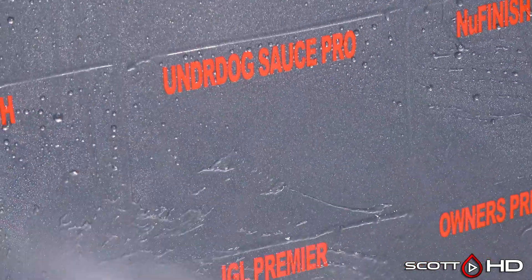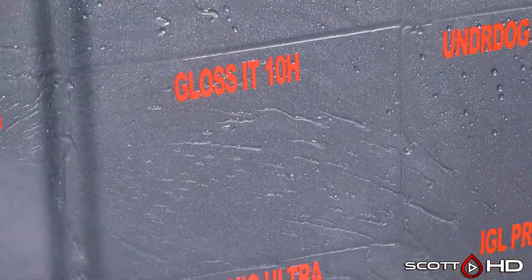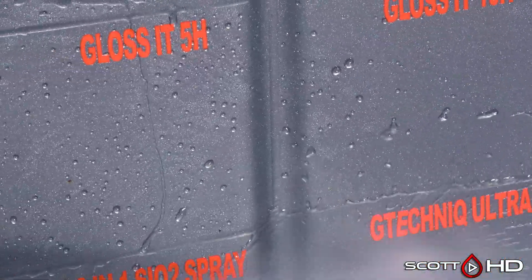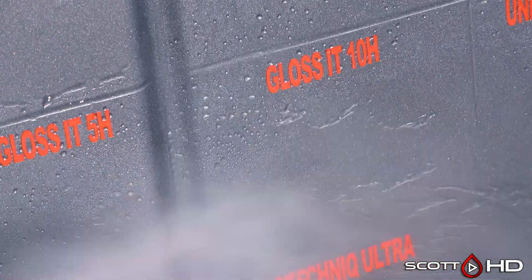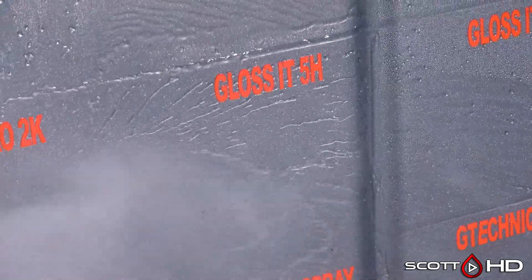The Sauce Pro — that's a PTFE-based coating — is starting to show a little bit of signs of weakness but it looks like it's hanging in there. Gloss-it 10H looks all right, and Gloss-it 5H also looks like it's doing well.